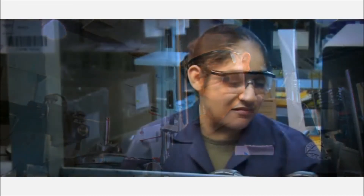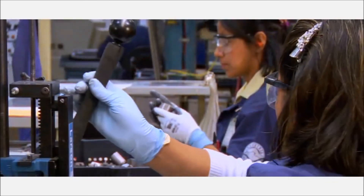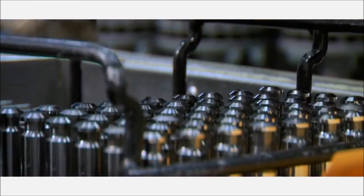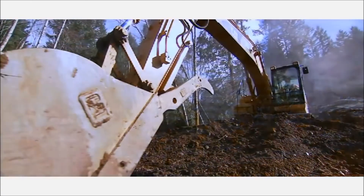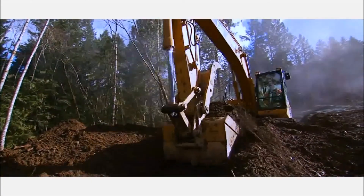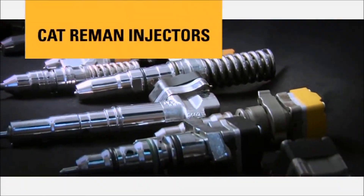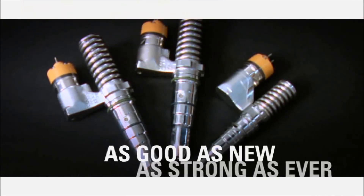The people at our Nuevo Laredo facility take great pride in the quality of their work and the parts they produce. We are pleased you've taken the time to learn more about Caterpillar's remanufacturing process, and we look forward to our continued partnership in the future. Unlike wheel fitters, we recognize that precision is critical — microns matter. And what you don't see can make all the difference when it comes to the performance of your engine. That's why you choose Cat Reman injectors: as good as new, as strong as ever.